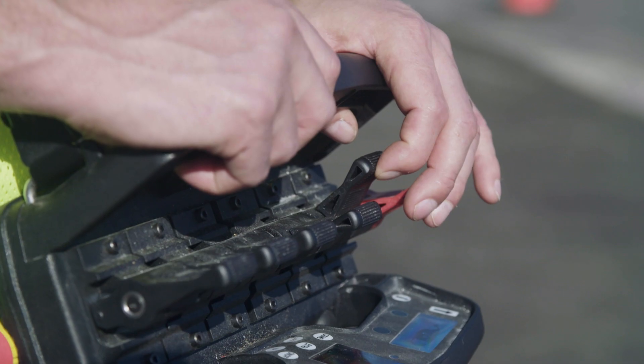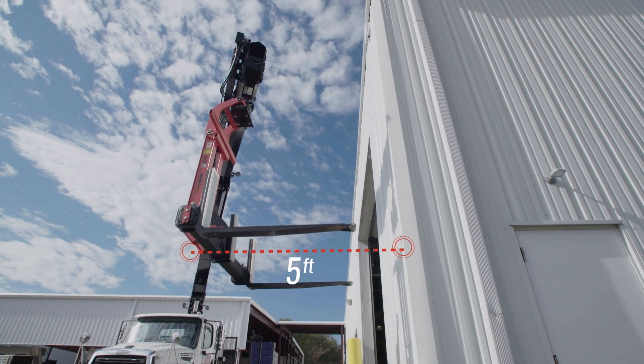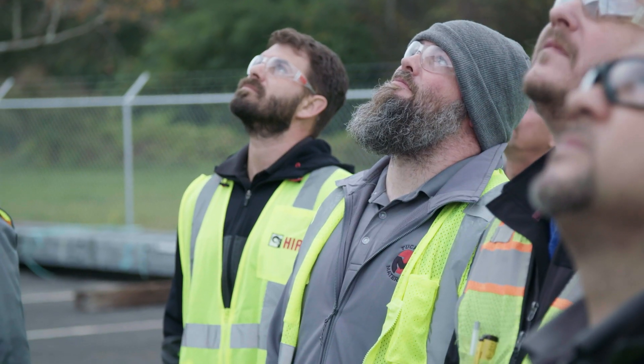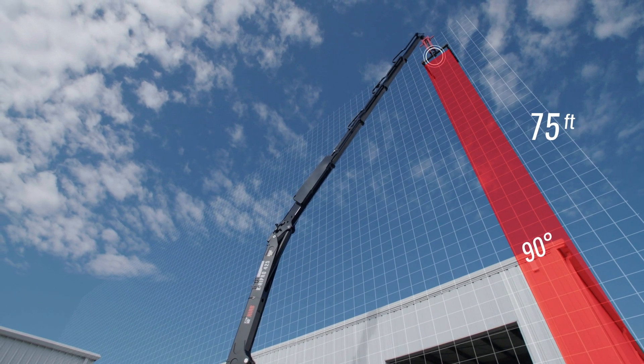If you want to go straight up you just hold the paddle and it will now operate all three booms to make that boom go perfectly up. Because I'm only asking it to go vertical, as soon as the boom cannot keep it in that vertical line, it will stop.